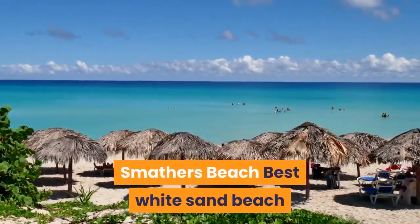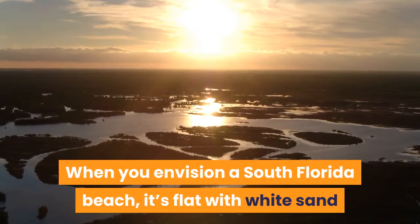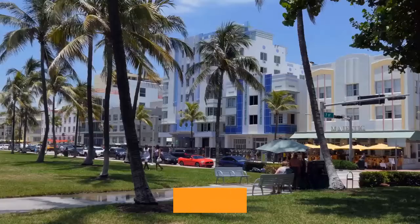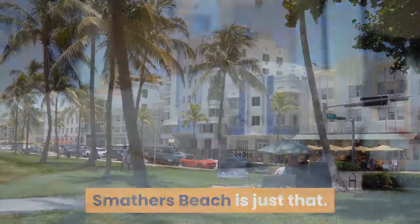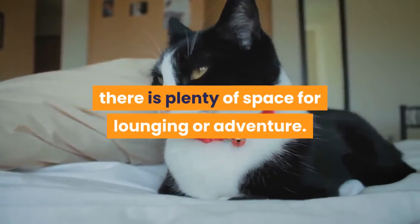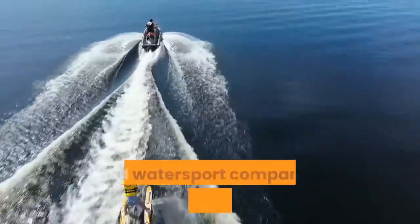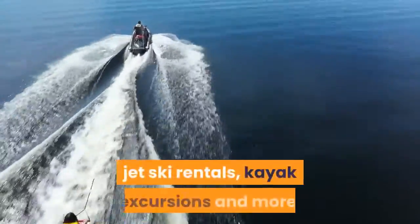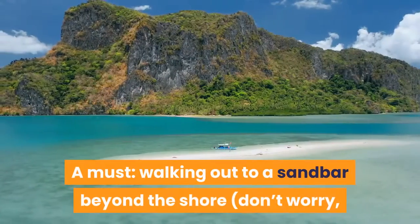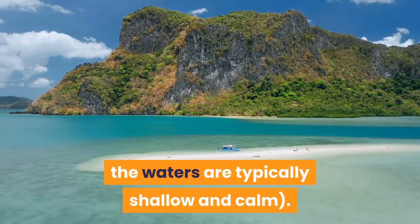Smathers Beach — Best White Sand Beach. When you envision a South Florida beach, it's flat with white sand that stretches along the coast for as far as the eye can see. Smathers Beach is just that. Tucked on Key West's southern coast, there is plenty of space for lounging or adventure. Among its attractions are volleyball courts, food trucks and watersport companies offering parasailing, jet ski rentals, kayak excursions and more. A must: walking out to a sandbar beyond the shore — don't worry, the waters are typically shallow and calm.